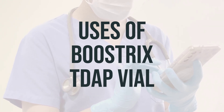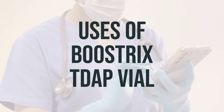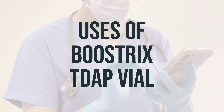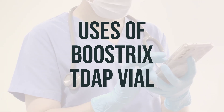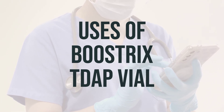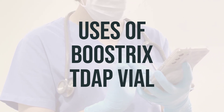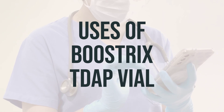The vaccine works by stimulating the body to produce its own antibodies for protection. Booster doses are necessary to maintain immunity, as antibody levels may decrease over time, making it important to ensure ongoing protection. The recommended dosage and timing for Bustrix-Dapvail should be discussed with a healthcare professional.